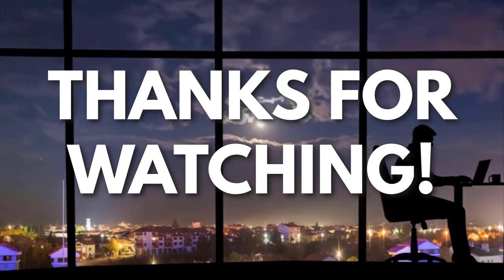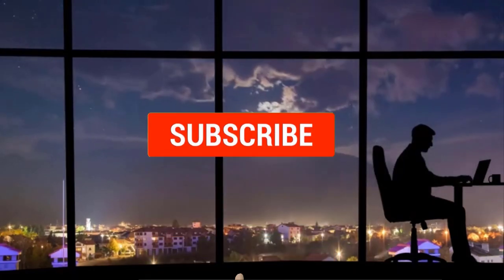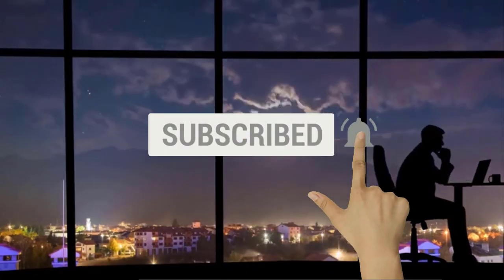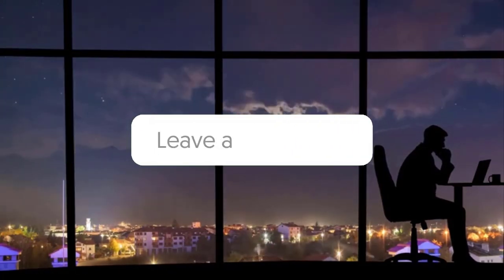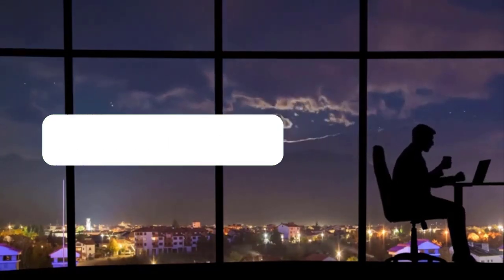Thanks for watching. If you liked this video and got some value watching it, subscribe to the channel. Don't forget to hit the notification bell as I release one video every day with my selection of winning products. You don't want to miss that. Let me know in the comments which product did well for you, and see you tomorrow for another episode of Sell This Now!